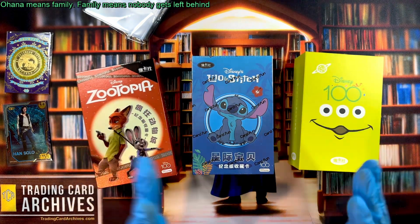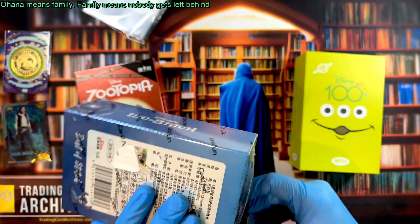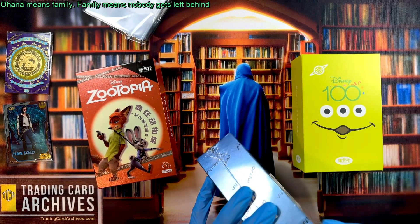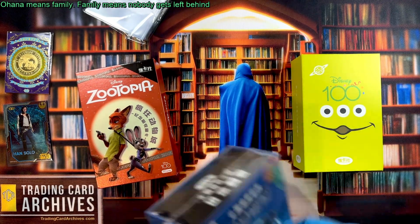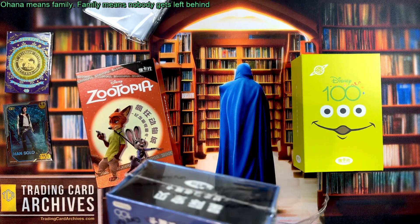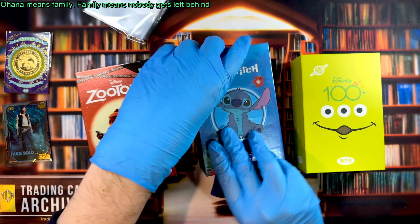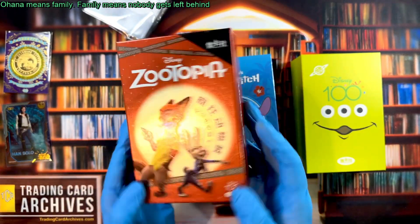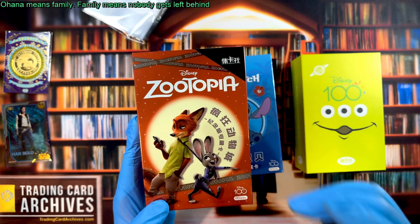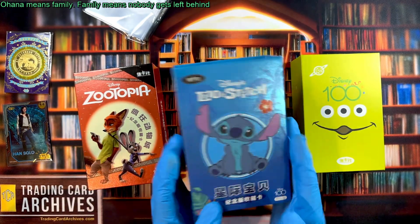What we're going to do today is look at the Lilo and Stitch set. This is a Card.Fun set, part of the Disney 100 series, but not the same design language. The cards in here are not going to look like the cards in there. These are like mini sets based on the franchise — they made a Zootopia one earlier, which I already have. So this is a set of Disney 100 cards only focused on the Zootopia movie, and this one is just for Lilo and Stitch.